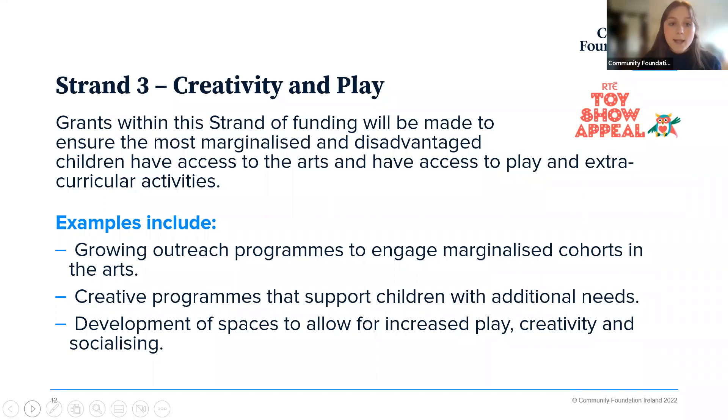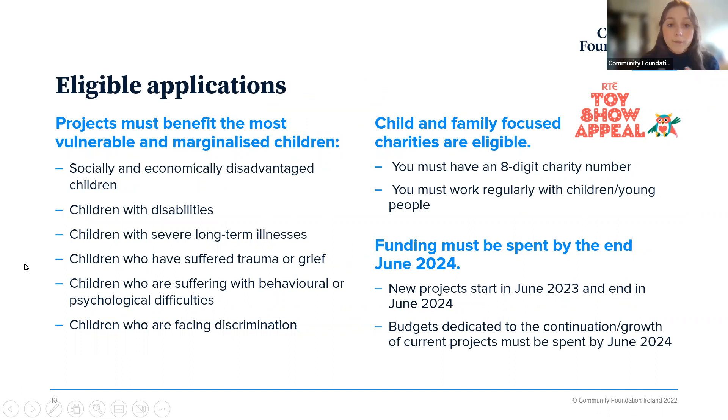Strand three is Creativity and Play. Grants within this strand are made to ensure the most marginalised and disadvantaged children have access to the arts, play, and extracurricular activities. Examples include growing outreach programmes to engage marginalised cohorts within the arts, starting creative programmes that support children with additional needs, and the development of indoor or outdoor spaces that allow for increased access to play, creativity, and socialising. Importantly, charities can only apply for one of the three strands, and we are only accepting one proposal per organisation.